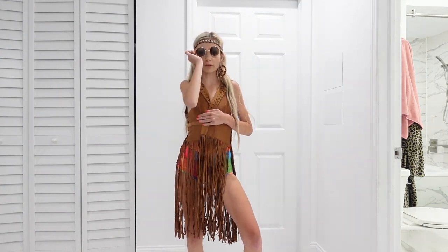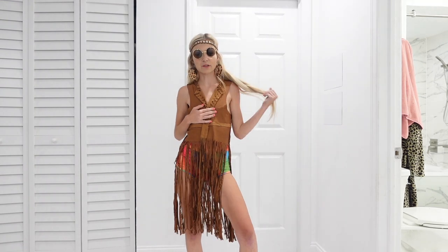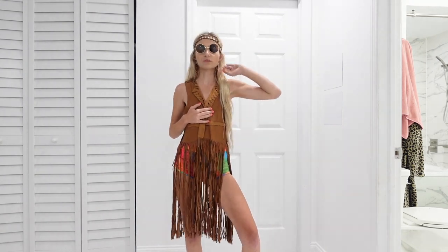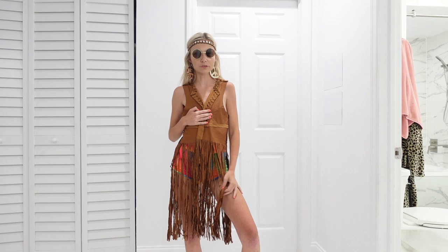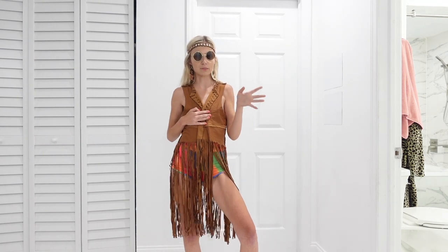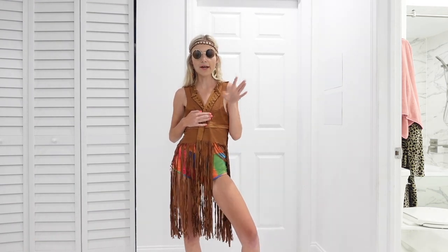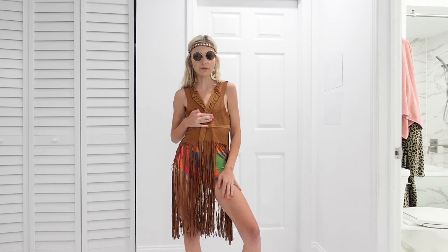Let me show you the full effect with the sunglasses. This is such a cute little cosplay costume and perfect to just have on hand, because I feel like you could use this headband and the sunglasses for everyday life or for different cosplay looks if you wanted to. But it's just nice to have one go-to costume that you can always wear if needed.